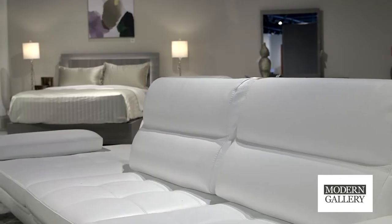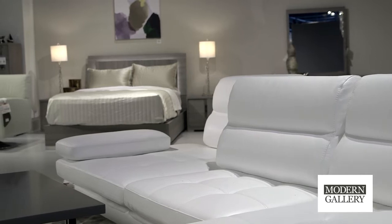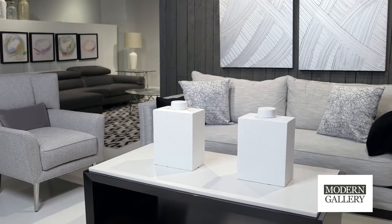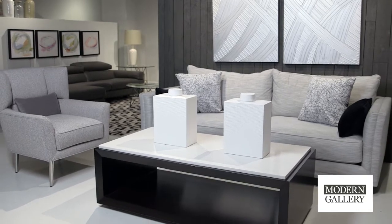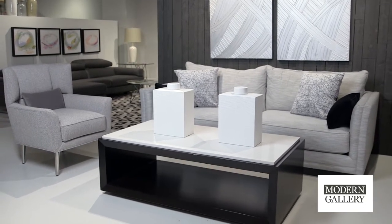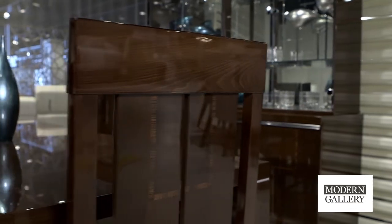Modern can be a hundred different things depending on the type of designer you're talking to. There's mid-century modern, there's modern, there's French modern, there's all different types of modern. So for this gallery we took modern as your clean lines, very sleek, and then we also have a lot of mid-century modern up here.